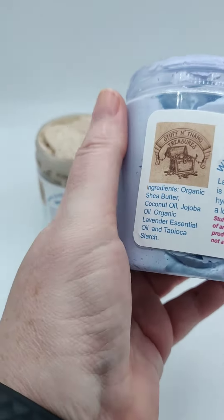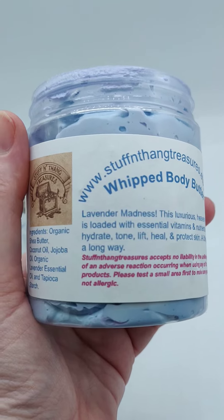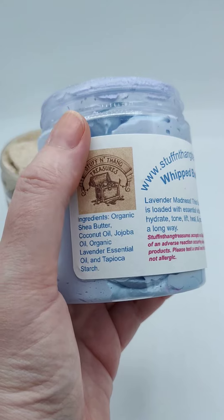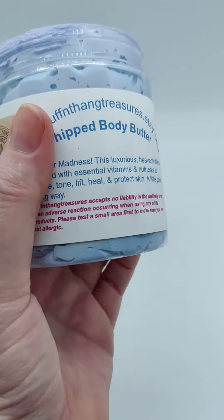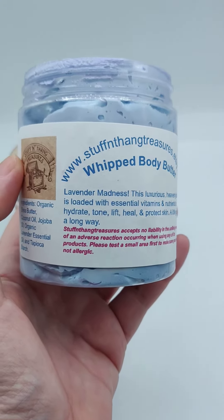This is one I just whipped up, and this goes with the Lavender Madness body scrub that I have. This one, again, has shea butter, coconut oil, jojoba oil, and lavender essential oil. So that's why it's called Lavender Madness, which is just like its partner in crime in the scrub.